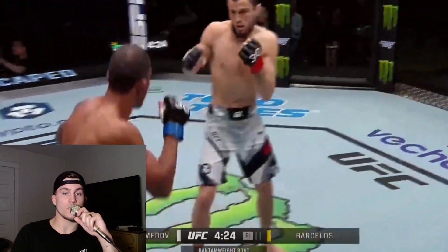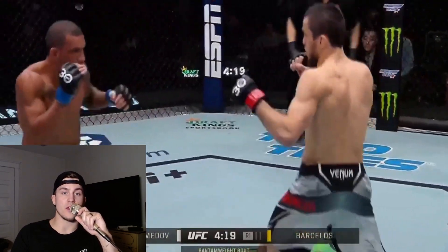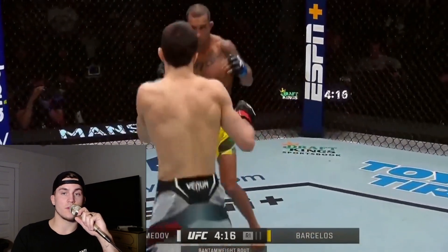Barcelos is no joke either. You can tell by the way he moves. He's one of those really well-rounded Brazilians. He's definitely got it all. 17-3 — guy's no joke.